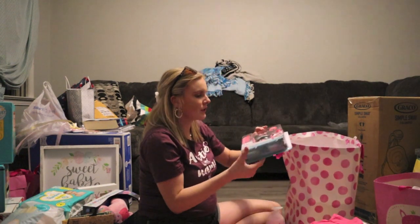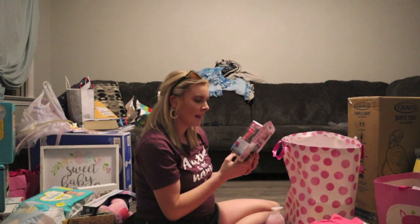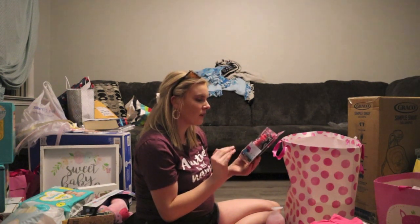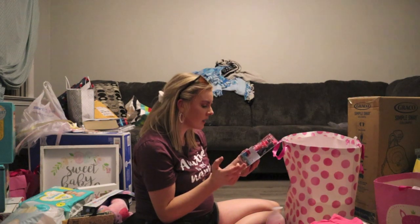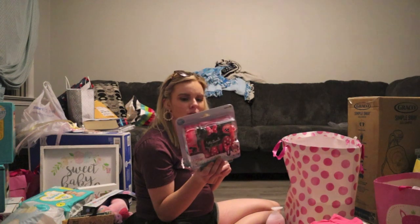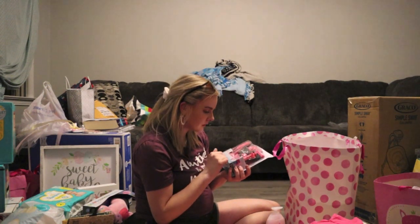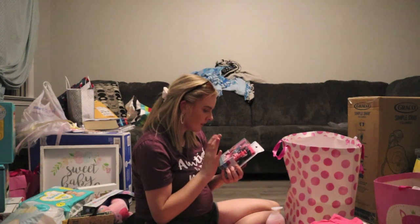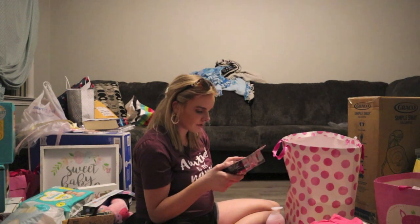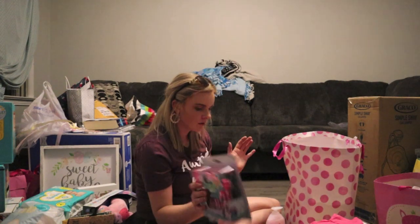Johnson's baby lotion and a Mini Mouse health and grooming set — so stinking cute. It comes with a little hairbrush, scissors, and a comb with a little case. This is actually my third one, so I'm going to look at all three and put one in the diaper bag.